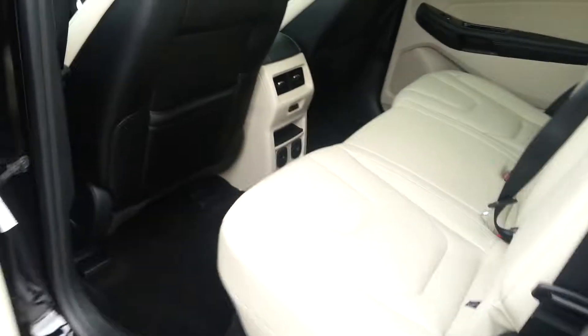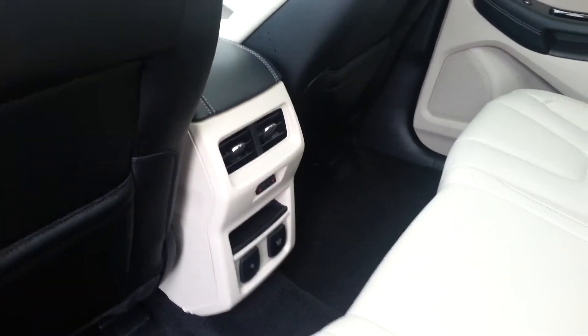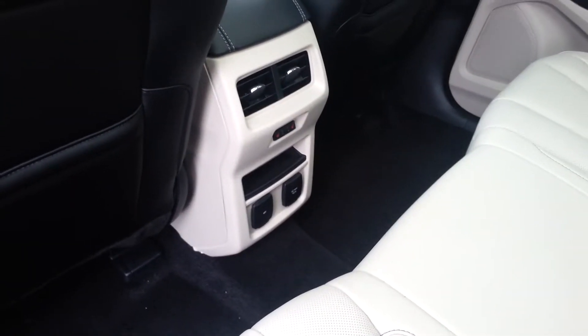We've got your power seats, memory seats, nice wheels and tires on it. In the back you've got your air conditioning and heating vents for your friends that sit back here, and also a 110 outlet down there. It's got the beige interior.